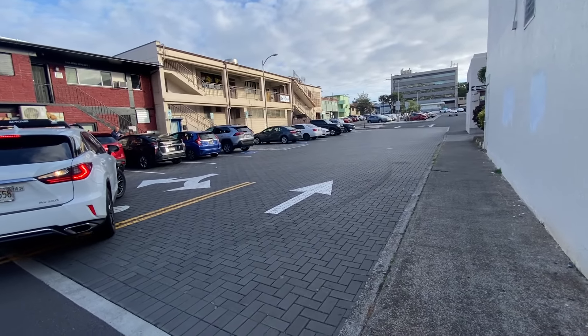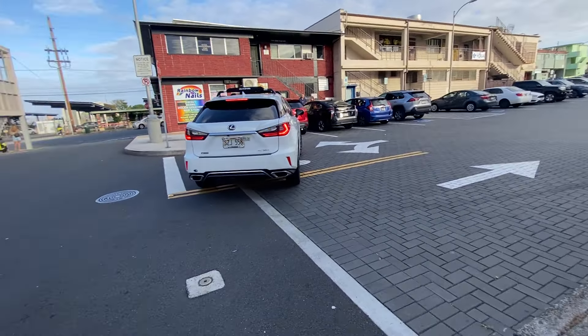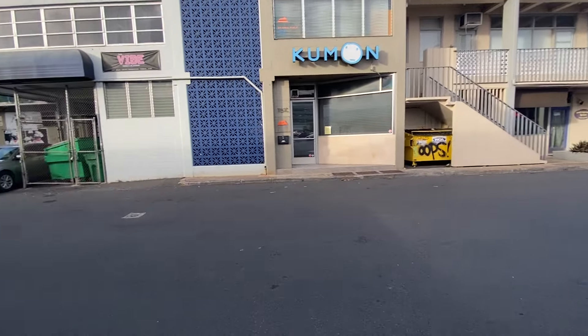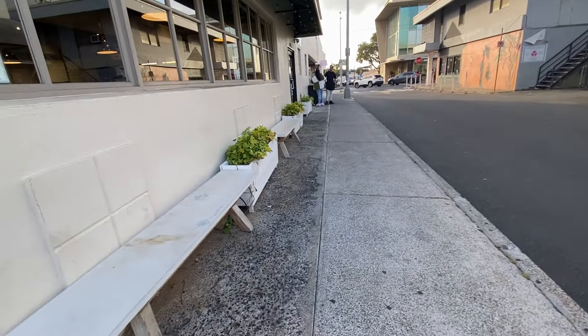We're looking at some parking options for the business we're going to visit. In the distance you can see Cocoa Head Avenue, and here are some of the businesses around where we're going.